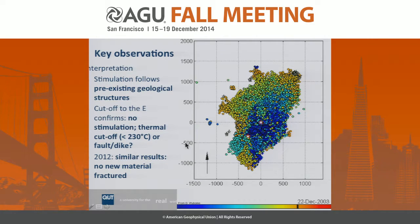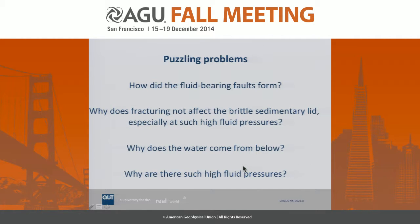What is also noteworthy is a fairly sharp cutoff at the upper terminus of the fracture in the east. We argue this is most likely a thermal cutoff corresponding to the 230 degrees isotherm. However, the granite is massive and heterogeneous, so we cannot rule out other internal heterogeneities such as big dikes or faults causing that effect — though we don't see anything in geophysics. The key questions are: how did this fluid-bearing fault form, why does it not affect the overlying sedimentary lid especially with such high fluid pressures, why does water come from the otherwise dense and impermeable granite, and why is the pressure so high?